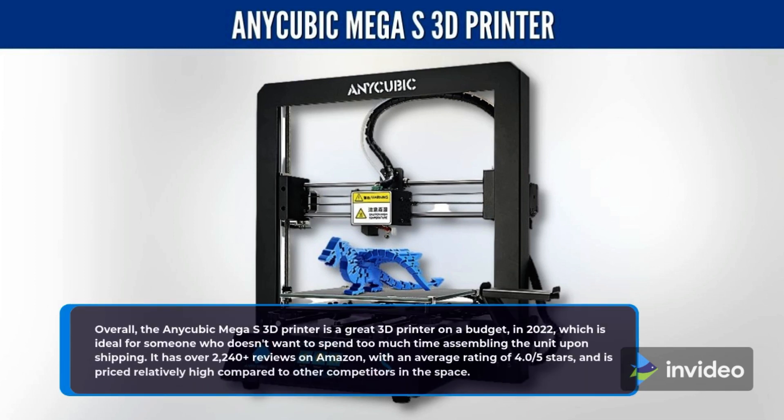Overall, the Anycubic Mega S 3D printer is a great 3D printer on a budget in 2022, which is ideal for someone who doesn't want to spend too much time assembling the unit upon shipping. It has over 2,240 plus reviews on Amazon, with an average rating of 4.05 stars, and is priced relatively high compared to other competitors in the space.